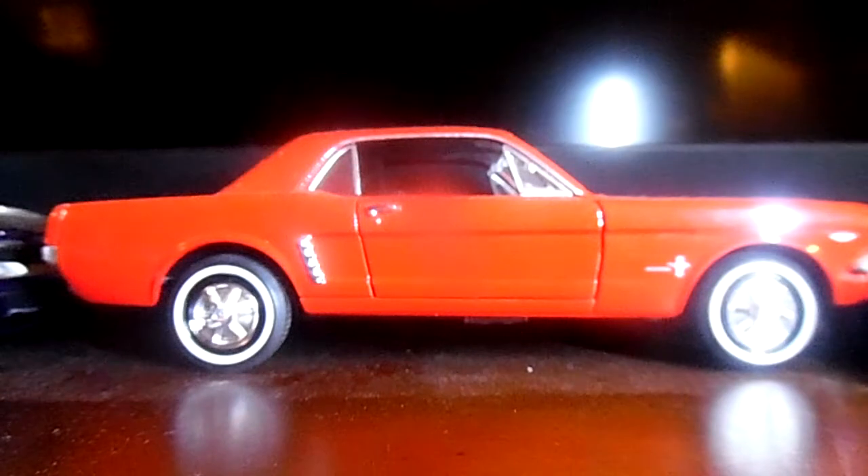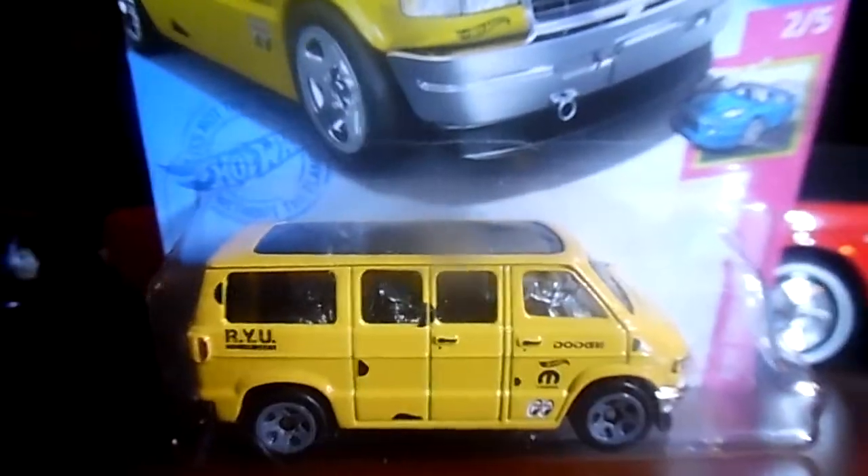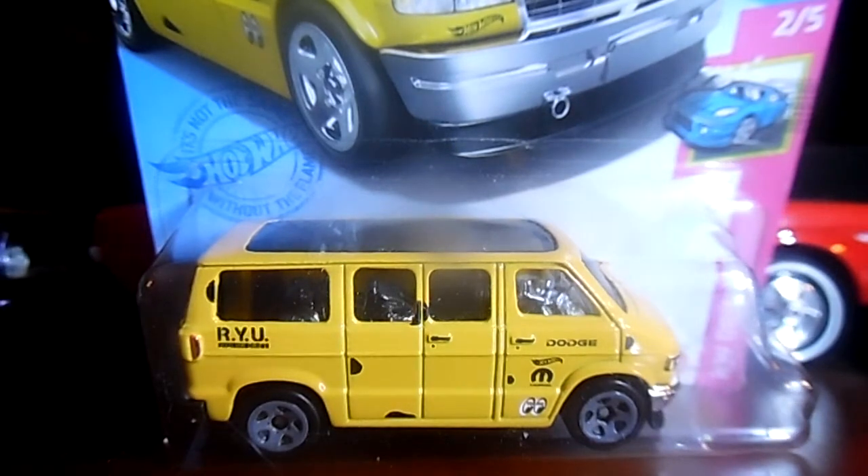The next vehicle I'll show you guys is a van — a Dodge van in yellow. Yes, a Dodge van in yellow. This is something you don't see anymore; you never see vans like this anymore. So that is the Dodge van in yellow.